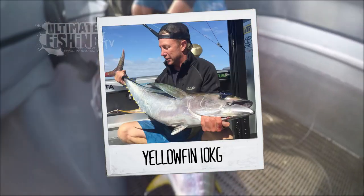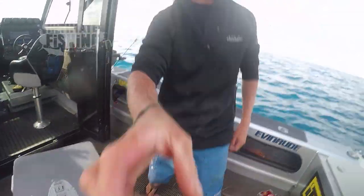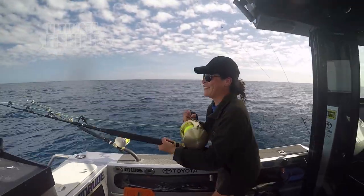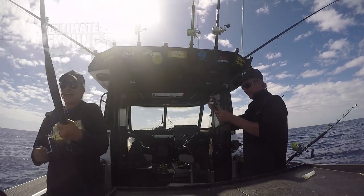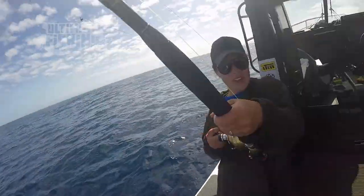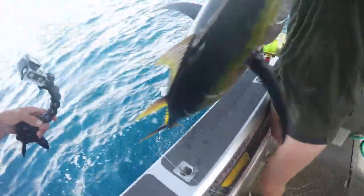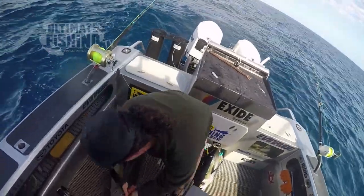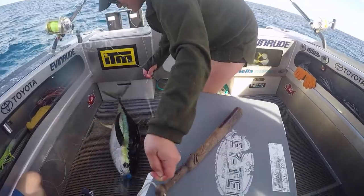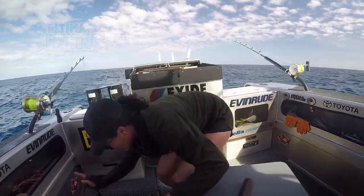That is going to be so tasty. Number two, here we go. You're not going anywhere. It's a pity — it's a real pity. Hey, we've got another one to wind in.